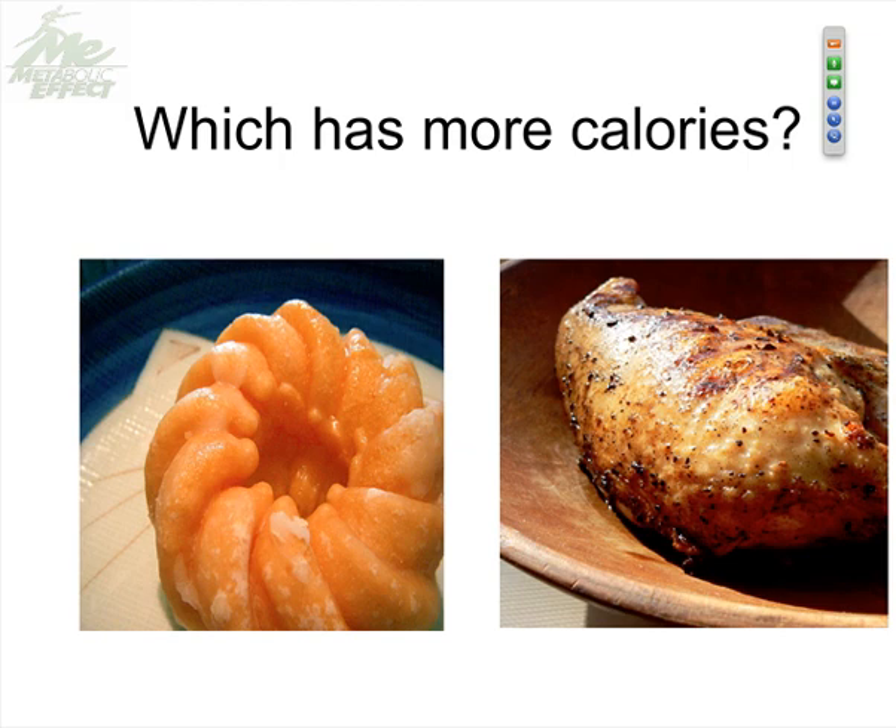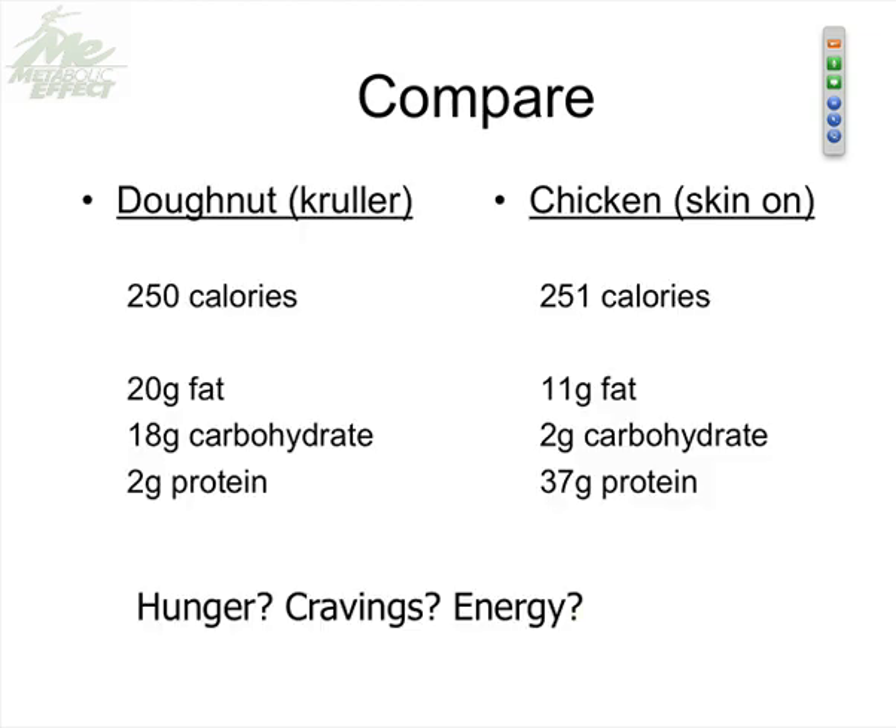Here's the first paradigm shift we need to clue our clients into: if we eat this donut or this chicken breast, it may be surprising, but they actually have the same number of calories. You could eat the donut or the chicken and you're getting 250 calories — but the information sent by that donut and by that chicken breast is completely different.